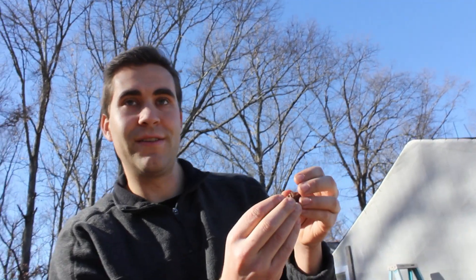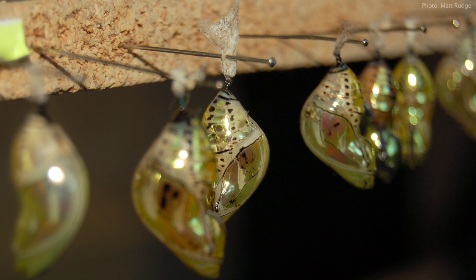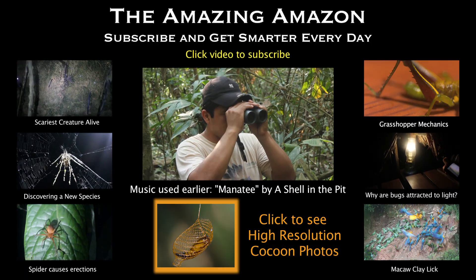Thank you very much, John. One last thing — the term 'chrysalis' comes from the Greek word chrysos, which means gold. Some butterfly pupa have a gold shimmer to them, so that's why they're called a chrysalis. My goal here was for you to learn, enjoy, and maybe see something beautiful you've never seen before. I'll provide a link in the video description to the high resolution photos of the cocoon. I'm Destin — you're getting smarter every day.